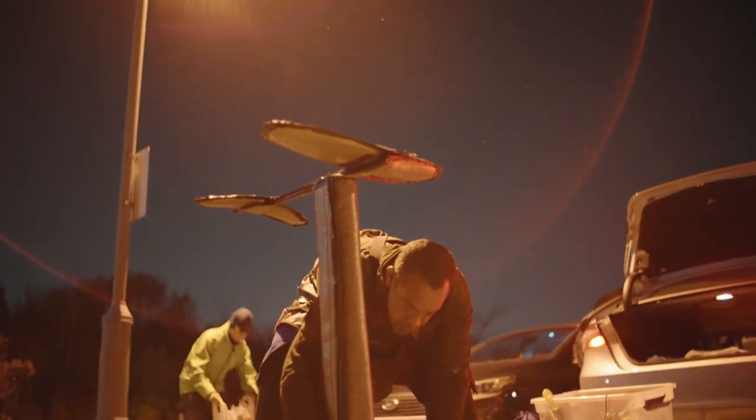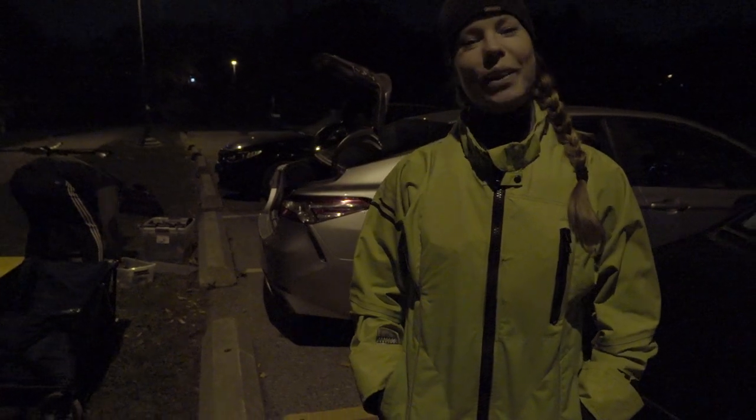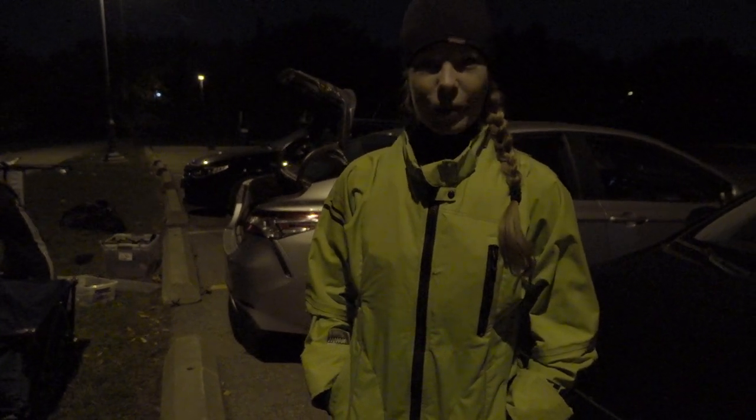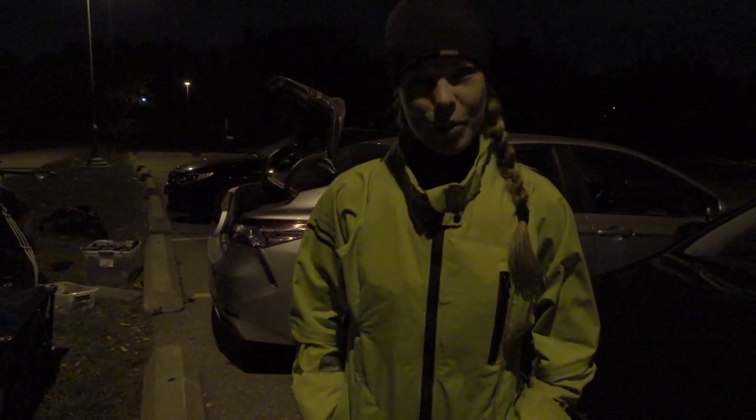Let's go back to the very beginning. Tonight, we are going to be attempting night kiting. This is the first time we've ever done it at our home spot, and we're hoping that the clouds will clear and we'll get a really nice shot with the moon.